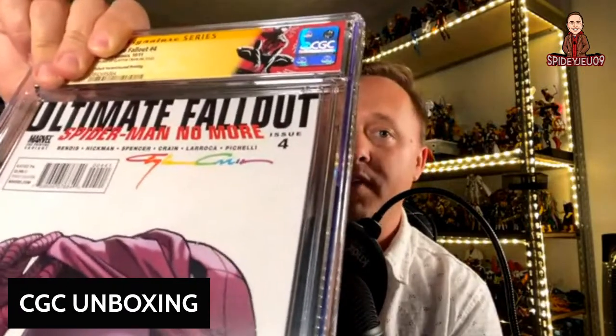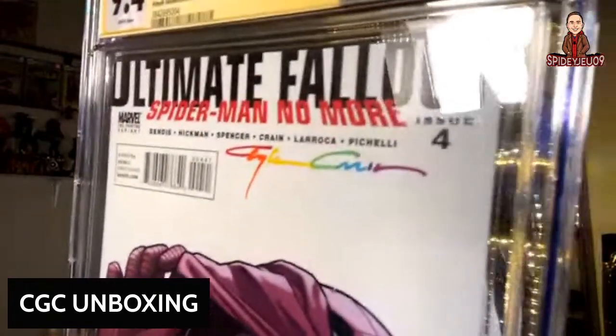Let's take a look at the grades. I'm going to try to keep the grades hidden on camera. Here's the first one — this is actually the second print variant, and it came back at a 9.4. That is an infinity signature and it actually looks really good. He did multiple colors there — I'm really impressed with how that came out.